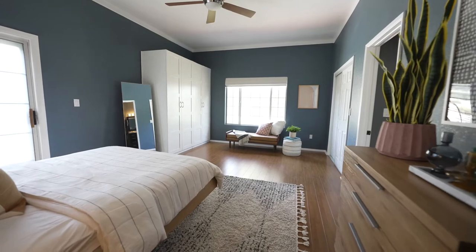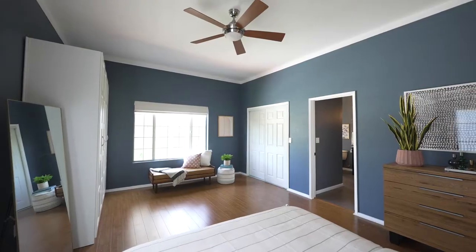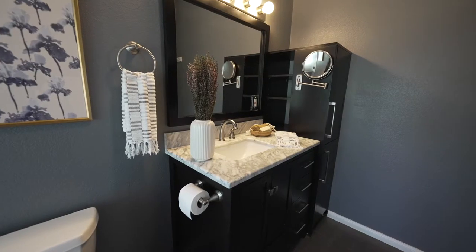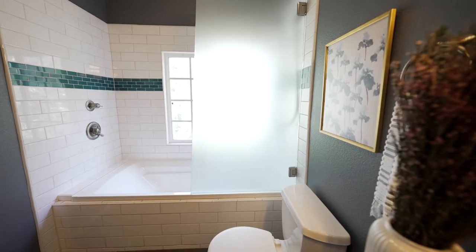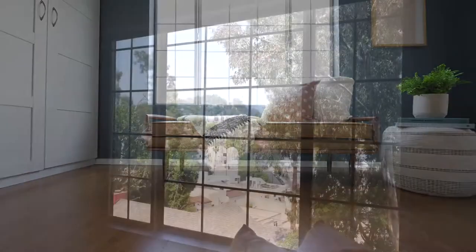The upper floor boasts a spacious master with a stunning, show-home-worthy en-suite bath and custom finishes. Views of the hills make for a wonderful reading spot.